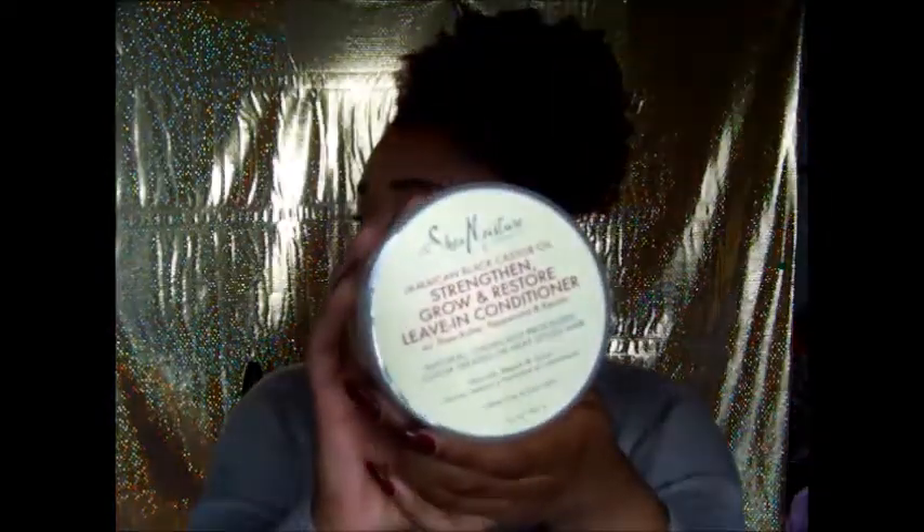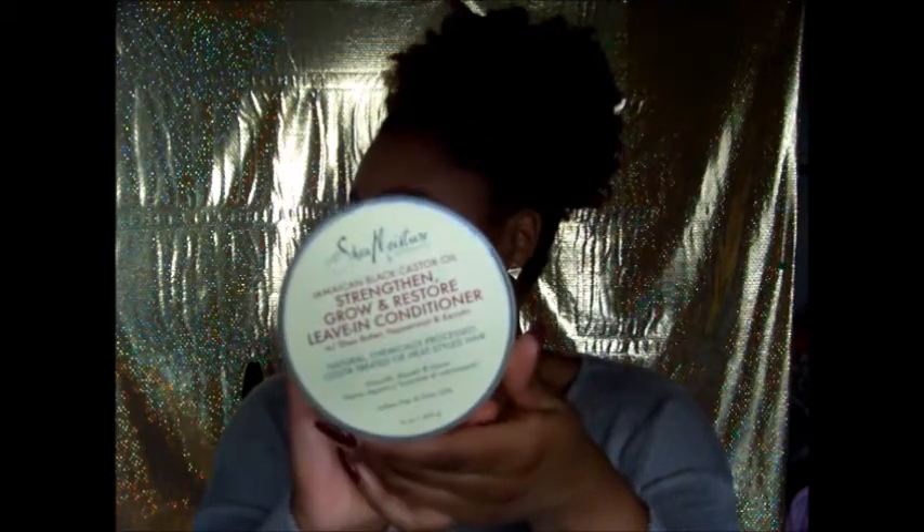The natural hair product is the Shea Moisture Jamaican Black Castor Oil Strengthen, Grow and Restore Leave-In Conditioner. I use this and it just made my hair so moisturized and soft, it smelled good, and it made it easy to comb through. It was just beautiful.